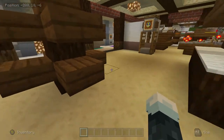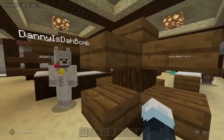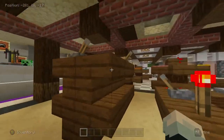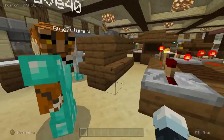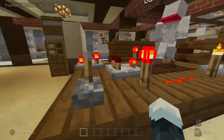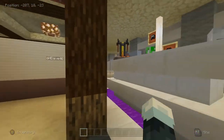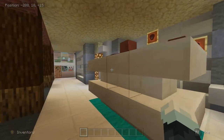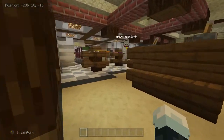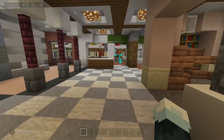We got some shelving, some other shelving. This is the most popular store in Disneyland — the Emporium. This is like the toy area, and here's the hat area, clothes, mugs — it's all clothing basically.